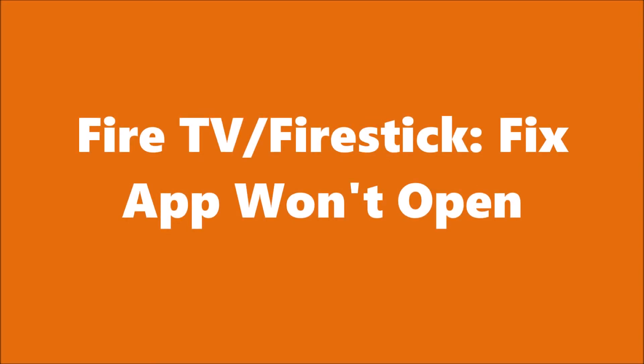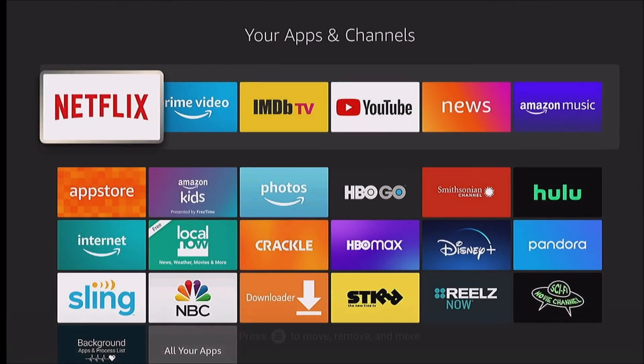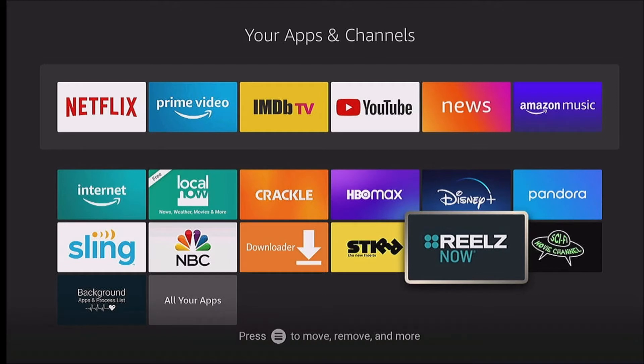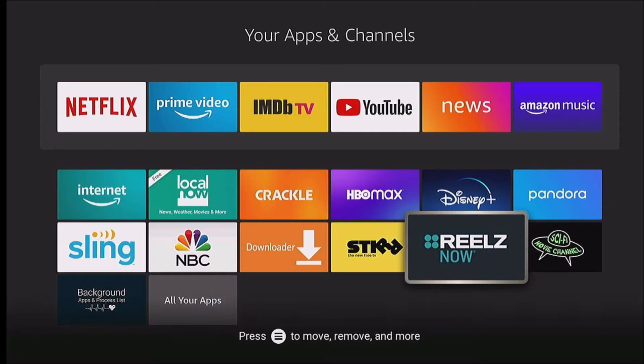In this video we're gonna take a look at some fixes for when an app won't open on your Fire TV. Sometimes you get this problem with apps on the Fire TV where they just don't launch properly. Right now I have a problem with my ReelsNow app. It just goes to the logo screen and takes me right back out to my app list. It won't do anything.